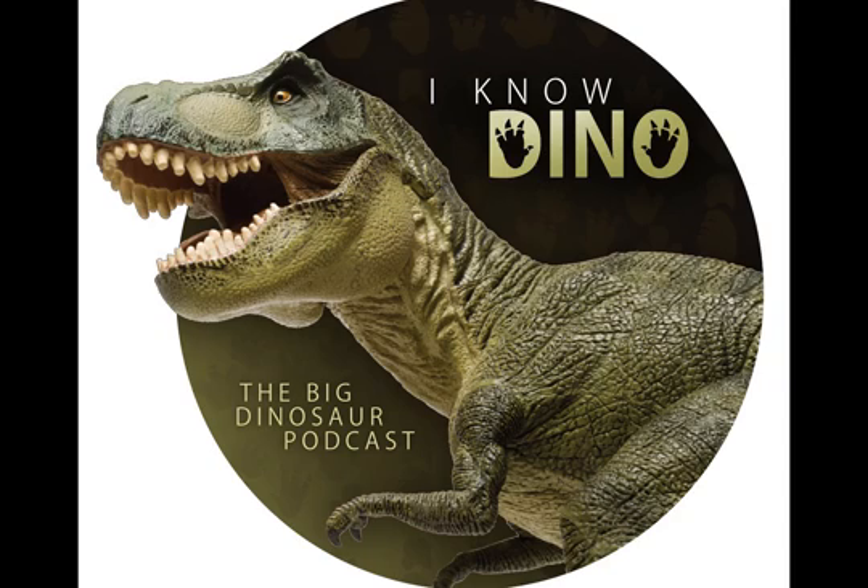Early on, scientists thought the tail spikes were upright, but now they think they stuck out to the sides. McWhinney and his team published a study showing that 9.8% of Stegosauruses examined had tail spike injuries, which helps support the idea that they fought with their tails. Also, an Allosaurus has been found with a punctured tail wound. Informally, Stegosaurus tail spikes are called thagomizers, after Gary Larson's Far Side cartoon published in 1982, where the line was: 'Now this end is called the thagomizer, after the late Thag Simmons.'